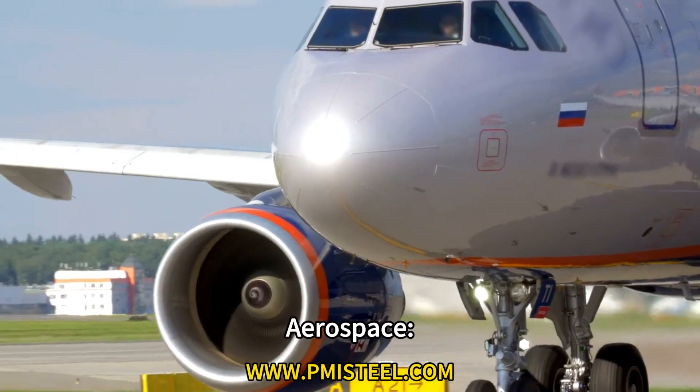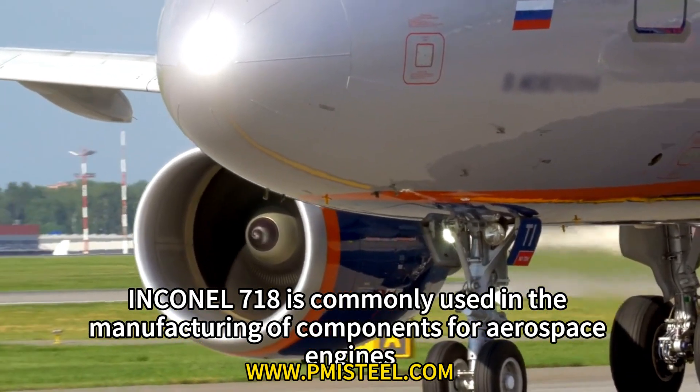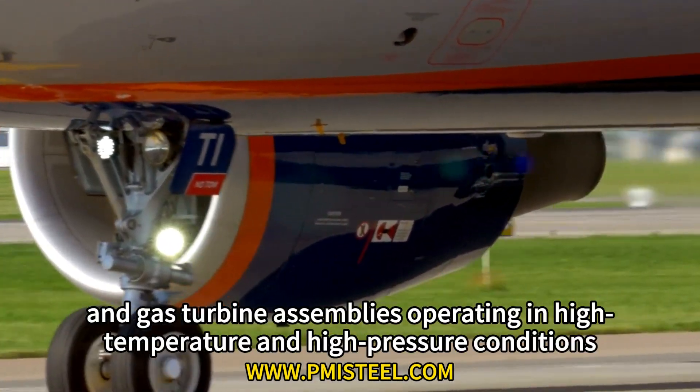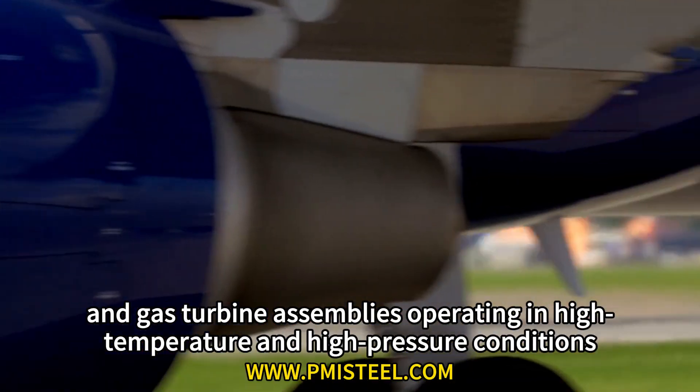Application 1: Aerospace. Inconel 718 is commonly used in the manufacturing of components for aerospace engines, turbine blades, and gas turbine assemblies, operating in high temperature and high pressure conditions.